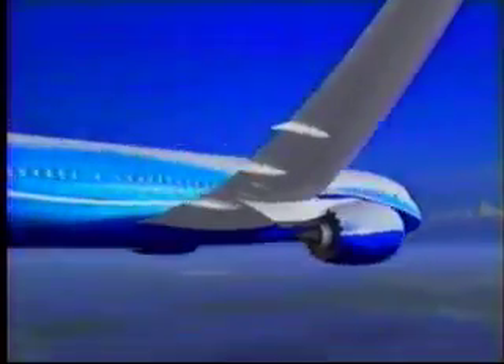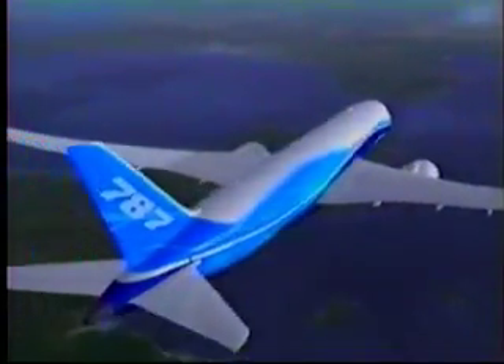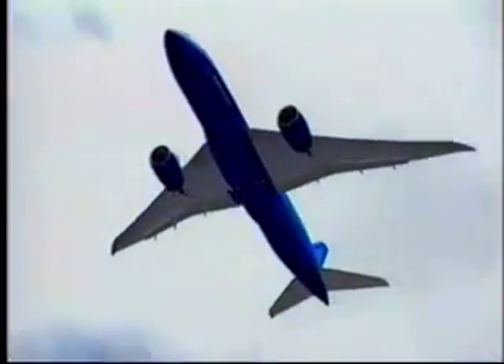On the 787, because it's fuel efficient, we can fly it further than we've ever been able to do for this size airplane. The benefit to the passenger is that if you're flying a long distance, you can fly point to point. You don't have to stop at intermediate airports or change airplanes and go to places you really don't want to visit. It's never been possible in the industry before to have an airplane of this size — 200 to 250 passengers — with the ability to fly those longer ranges.